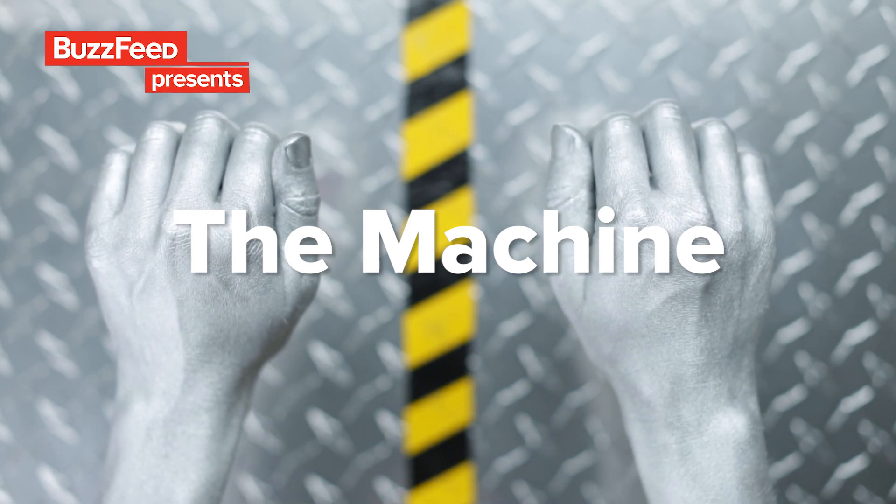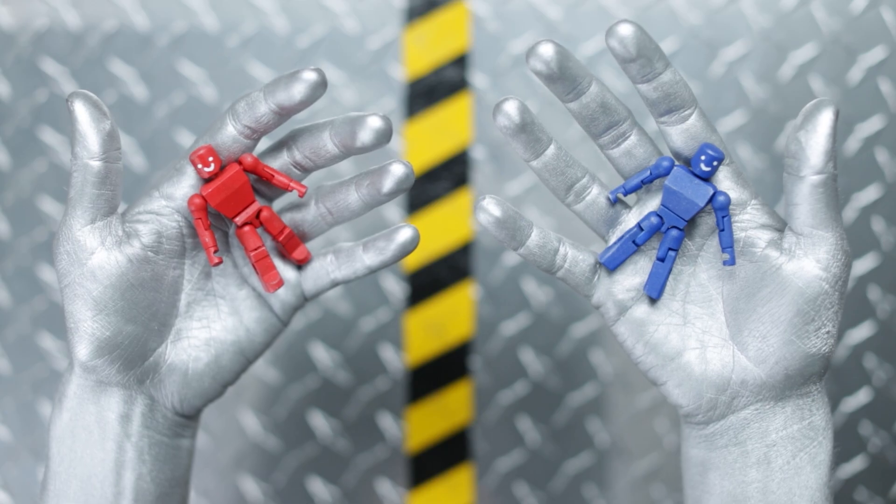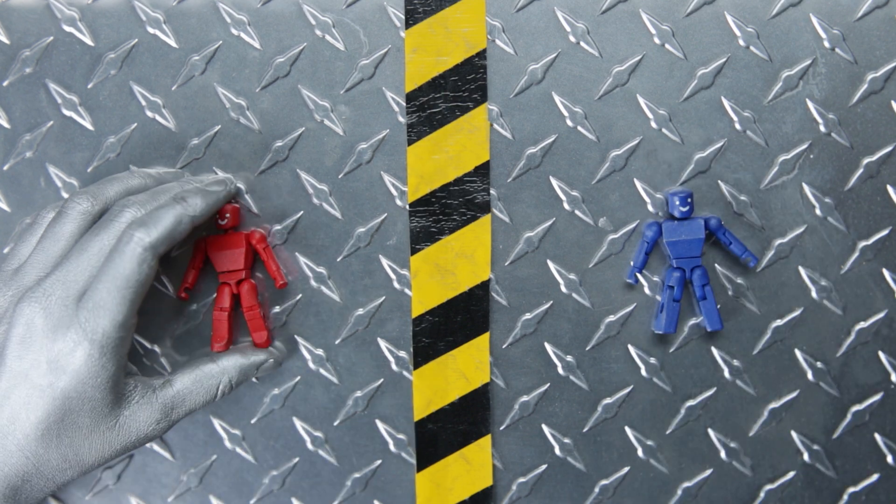Let's say there's this machine and the machine makes toys. The machine makes red toys and the machine makes blue toys. All day long, the machine makes blue and red toys.